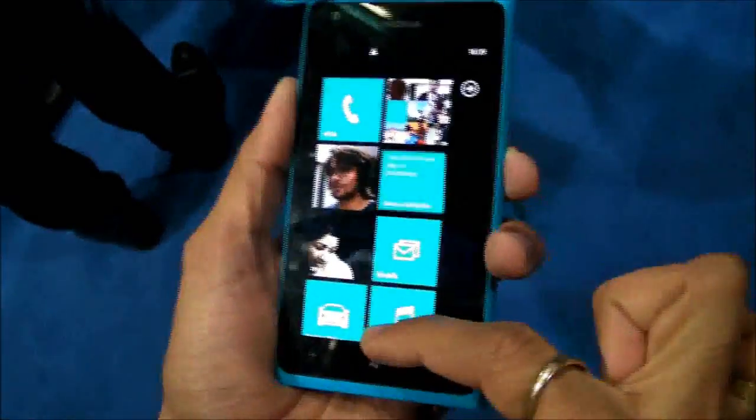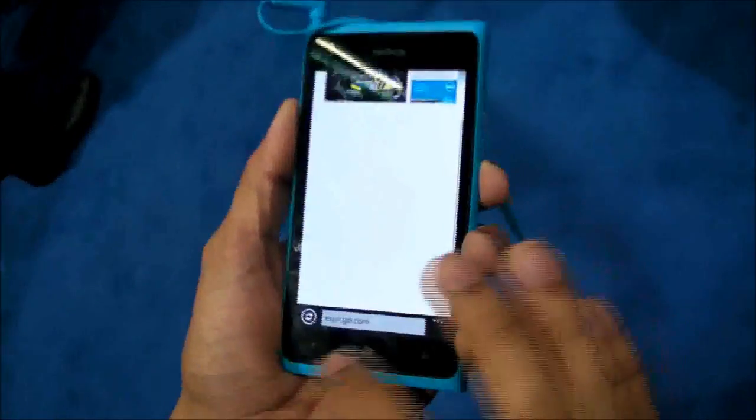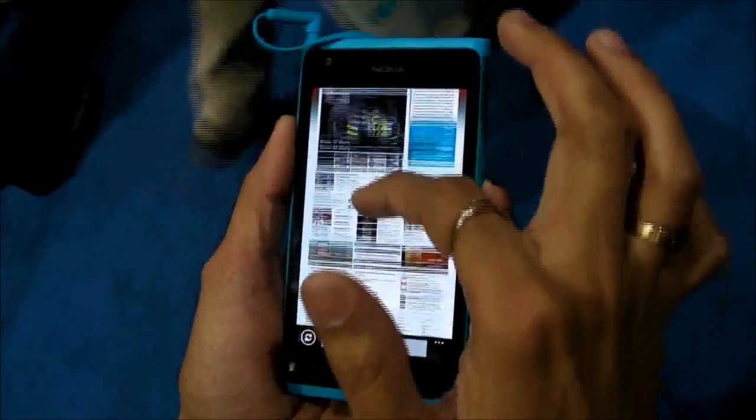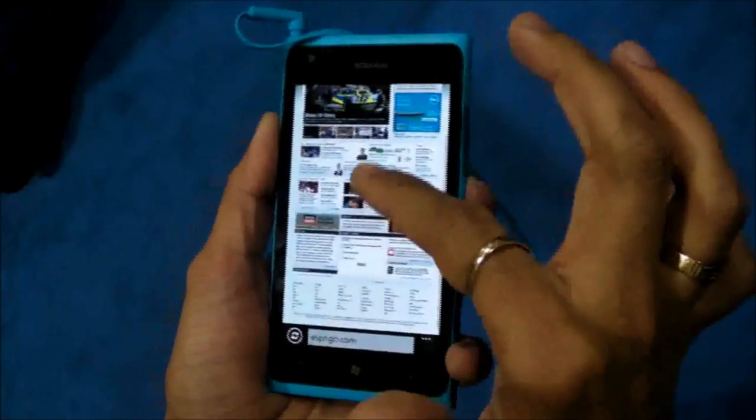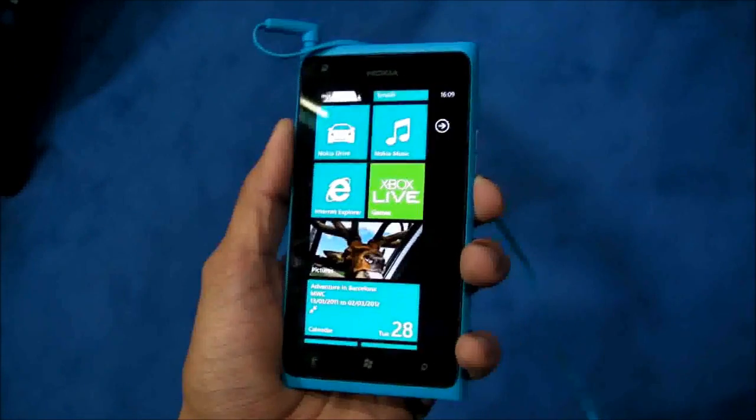If you go back to the main menu, it has the Internet Explorer 9 browser — very, very fast. As you can see on your screen, it opens ESPN.go.com very fast and renders the exact same experience that you get on your desktop.